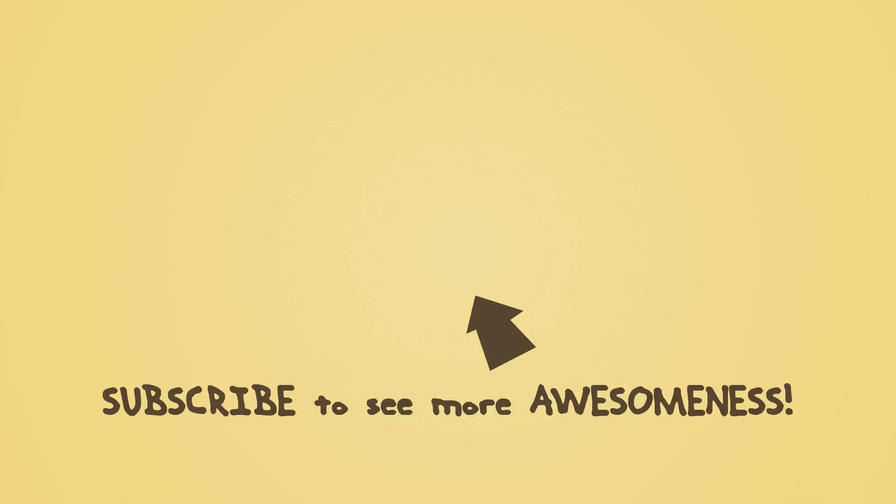Thank you so much for watching the video. My name is MJ Vilches of Doodle Notes, bringing forth awesomeness to verify the awesome over a note.